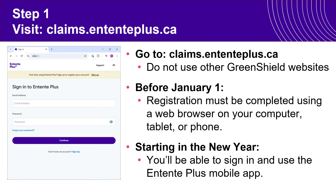The first step is to visit claims.ontompplus.ca. Before January 1st, this must be done on a web browser. You can use your computer, a tablet, or a phone.